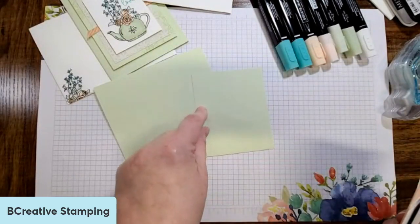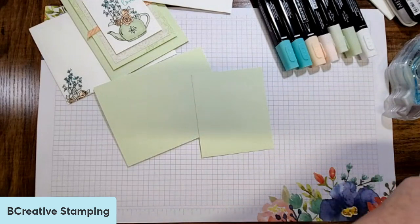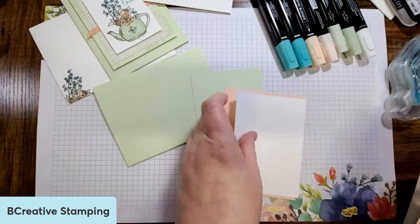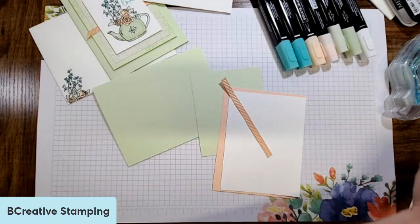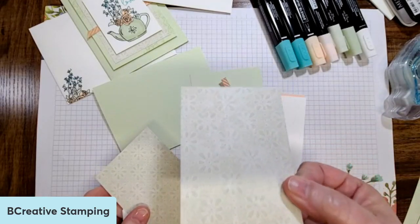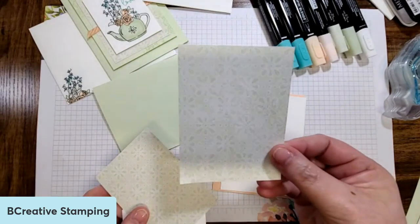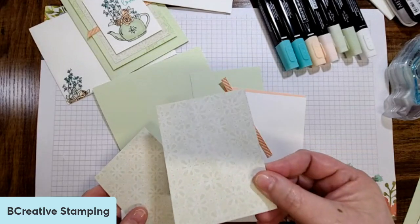I've got a piece of soft seafoam that's four and a half by three and a half. I've got a piece of petal pink for the inside, a piece of white for the inside, a little piece of that beautiful ribbon, and a piece of the designer series paper. This one almost has like a little bit of a sea foamy shadow right in the middle of it — it's like a sea foam but like a basic beige, like a little eyelet.